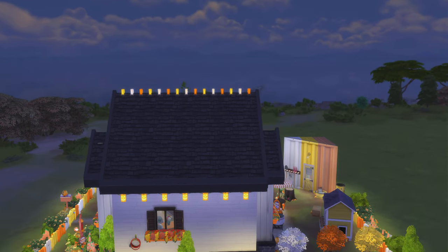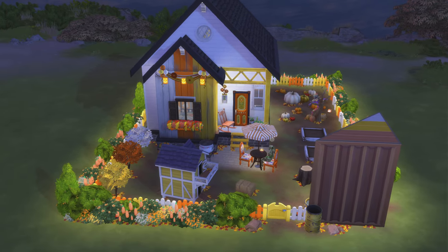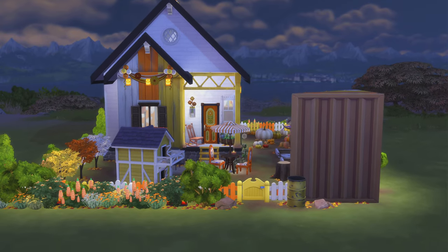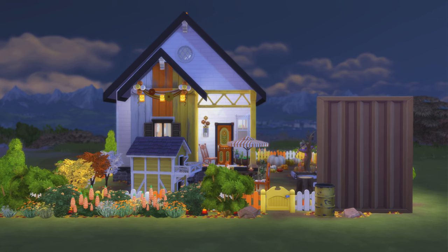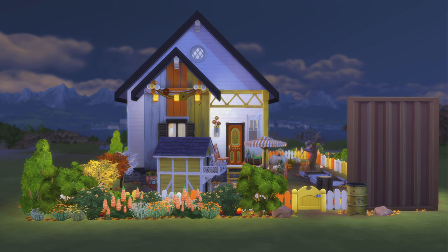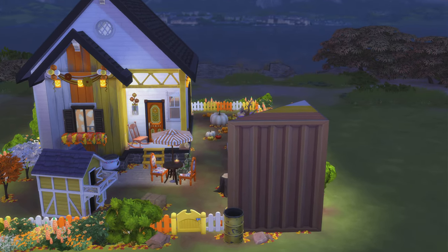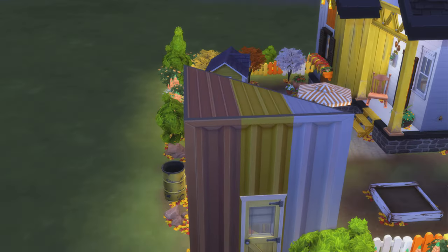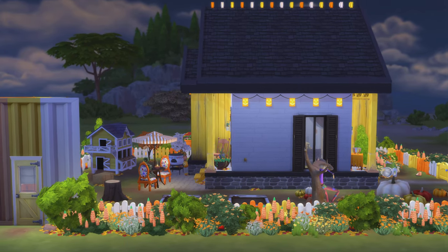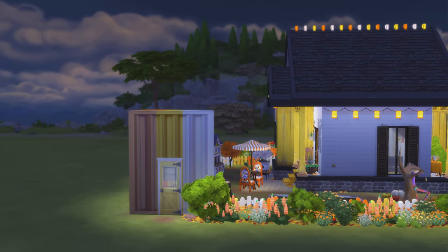Yeah, that looks pretty. I do like the little side gate over there. Nice backyard. Yeah, nice color. I do like the candy corn look right there.